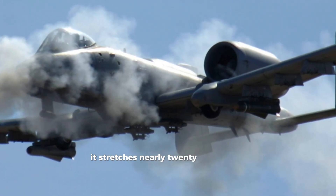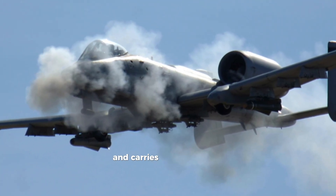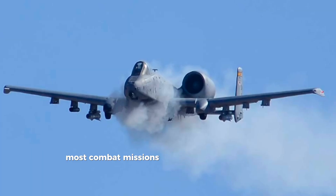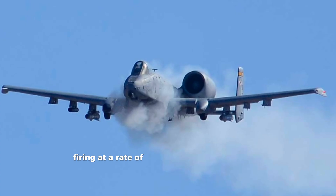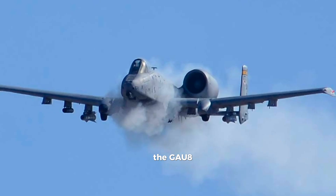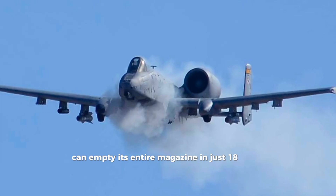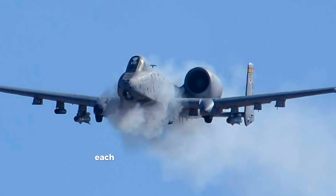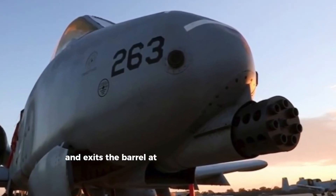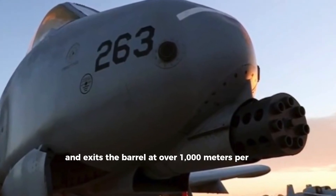It stretches nearly 20 feet in length and carries up to 1,174 rounds, though most combat missions load 1,150 rounds. Firing at a rate of 3,900 rounds per minute, the GAU-8 can empty its entire magazine in just 18 seconds. Each round weighs around 700 grams and exits the barrel at over 1,000 meters per second.